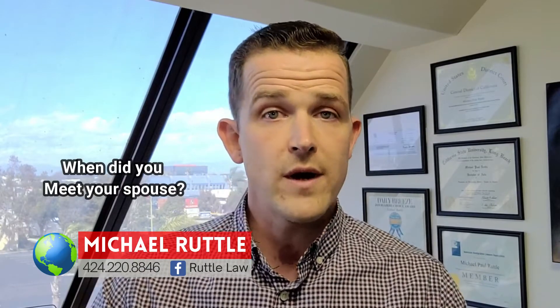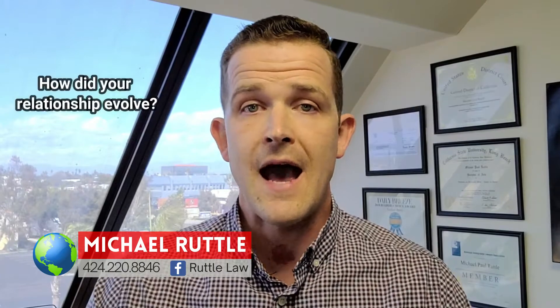So expect questions like: Are you getting married just to get a green card? When did you meet your spouse? Where did you meet your spouse? How did you meet your spouse? How did your relationship evolve from that first meeting into a relationship? How long did you date before you got married? Who proposed? Was there a ring when you proposed?